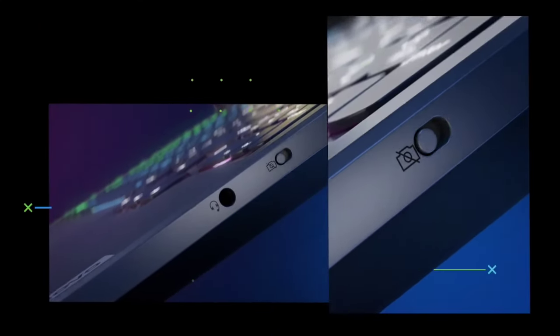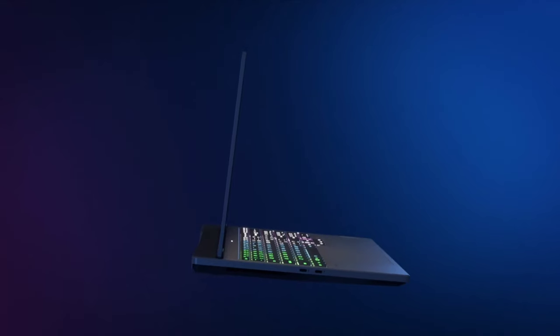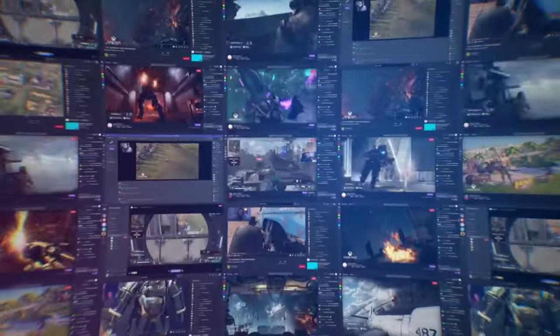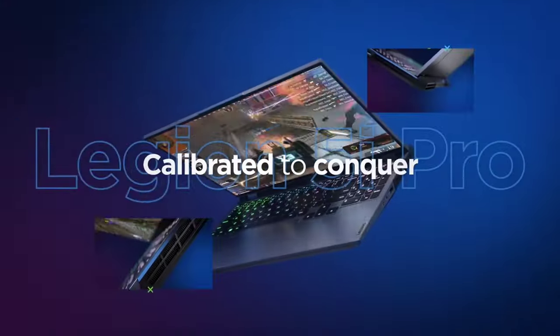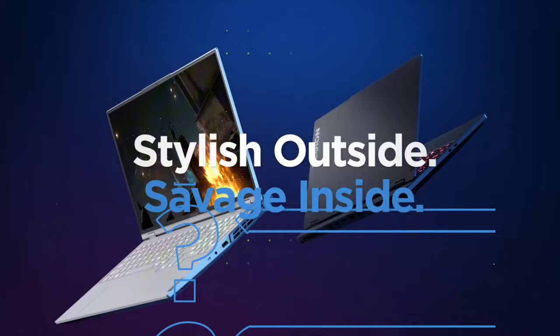Immerse yourself in captivating visuals on the Legion 5's crisp Full HD display, featuring a high refresh rate for fluid motion and vivid colors. The TrueStrike keyboard, purpose-built for gaming, provides tactile feedback and precision for every keystroke, enhancing your gaming performance. Equipped with ample storage options and lightning-fast SSDs, the Legion 5 ensures rapid load times and seamless multitasking. Its Dolby Atmos audio system delivers immersive soundscapes, bringing your gaming worlds to life with cinematic clarity. Whether you're engaged in intense multiplayer battles or diving into expansive open worlds, the Lenovo Legion 5 stands ready to elevate your gaming experience to new heights, making it the ultimate choice for discerning gamers.